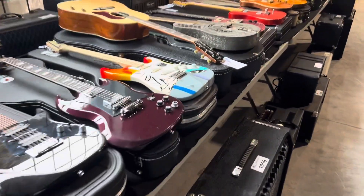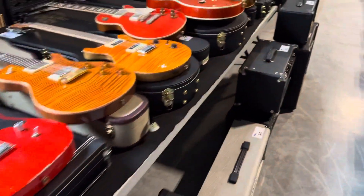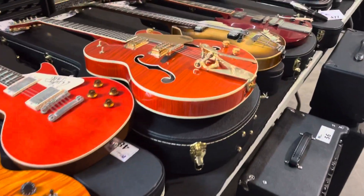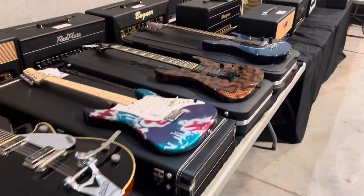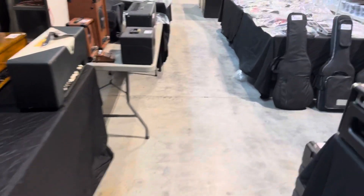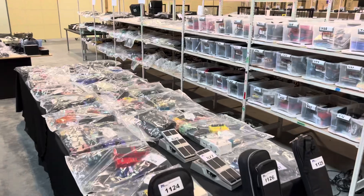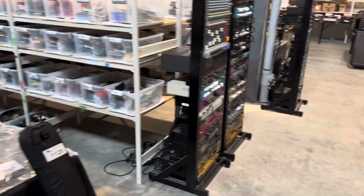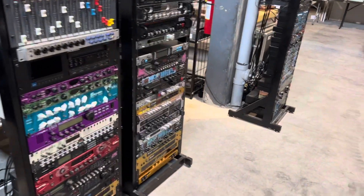The effects pedals are amazing. Everything's beautifully packaged up and ready to go. Our guys have done a great job getting this out. Look at these racks — tens of thousands of dollars on those racks.